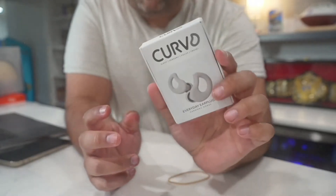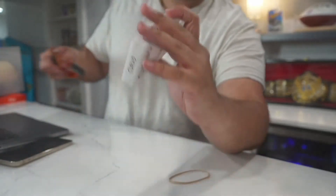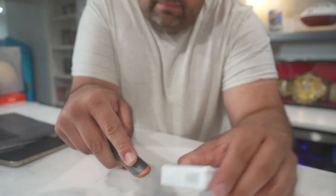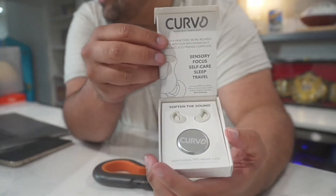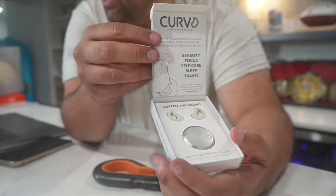These are very easy to put into your ears. We're actually going to unbox these right now, just to show you what comes in the case. I already love the little packaging here. As you can see, it's great for sensory, focus, self-care, sleep, and travel.